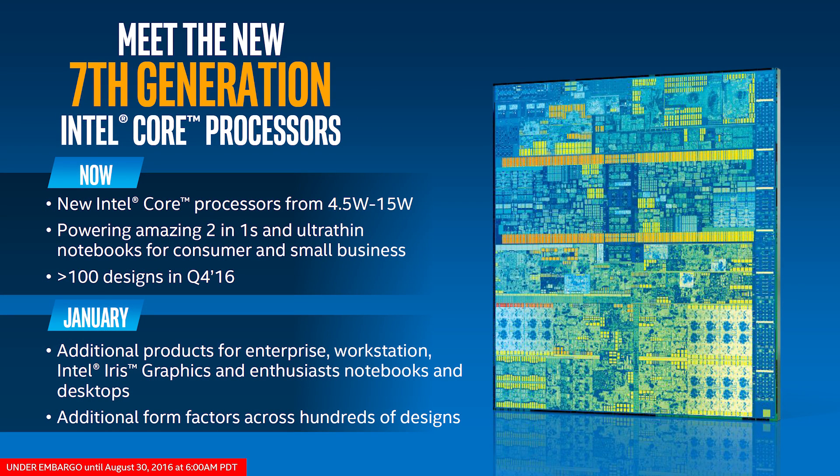Unfortunately, the enthusiast-grade desktop and notebook processors that I, and probably most of you were interested in, won't be arriving until next year. Intel has officially stated a January 2017 release for their more serious 7th gen core processors. Another 5 month wait probably isn't what you wanted to hear, and this means Kaby Lake should be arriving around the same time as AMD's hugely anticipated Zen processors. Exciting times ahead indeed.